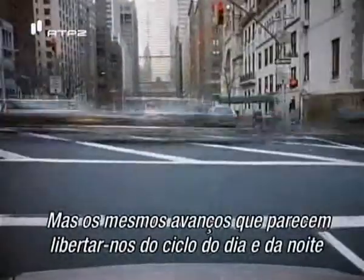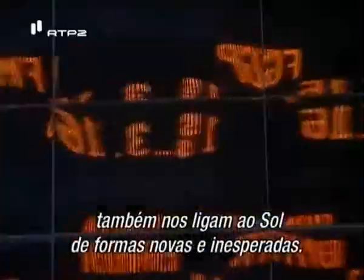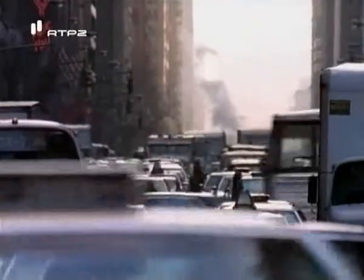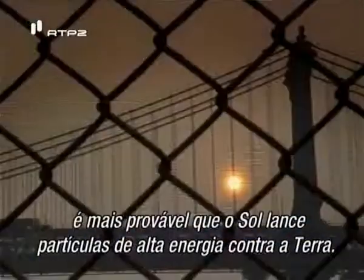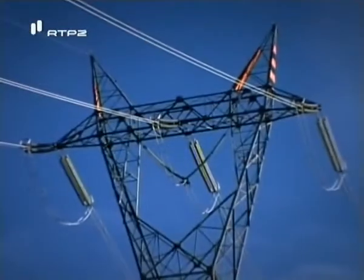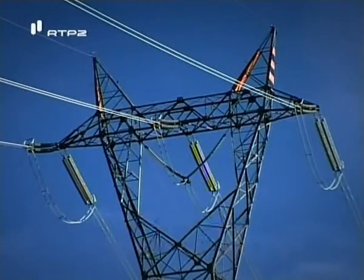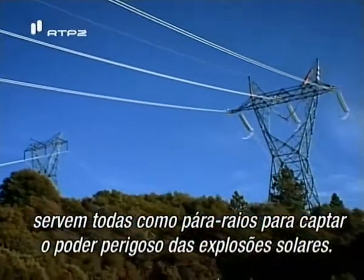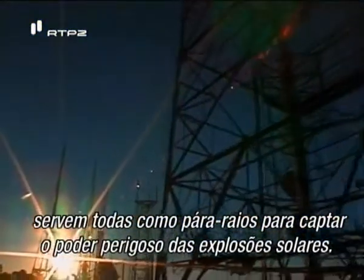As we hurtle through a high-tech age we're becoming more dependent on our sophisticated devices, but the very advances that seem to free us from the cycle of day and night also bind us to the sun in new and unexpected ways. When we approach solar max, the sun is more likely to blast Earth with high-energy particles. Our fast-growing networks, power cables, oil pipelines, and telephone wires all serve as giant lightning rods to catch the dangerous power of solar outbursts.